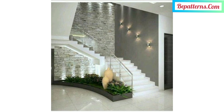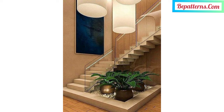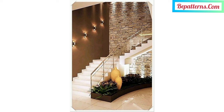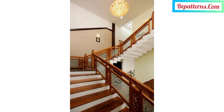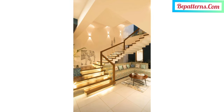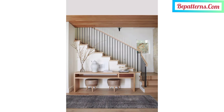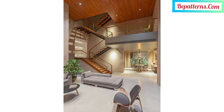Welcome back to my YouTube channel. I'm very thankful to you for subscribing, watching my previous videos, and supporting me. Today I have brought for you the most gorgeous, most beautiful designs of modern home stairs. These are so fabulous and so decent, and I hope you will love these beautiful ideas. If you like these ideas, encourage me by subscribing, liking, and sharing my video with your friends and family members.